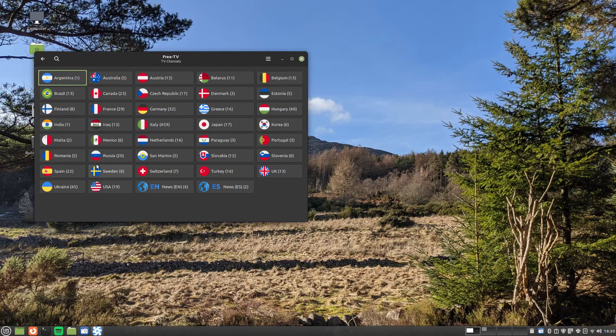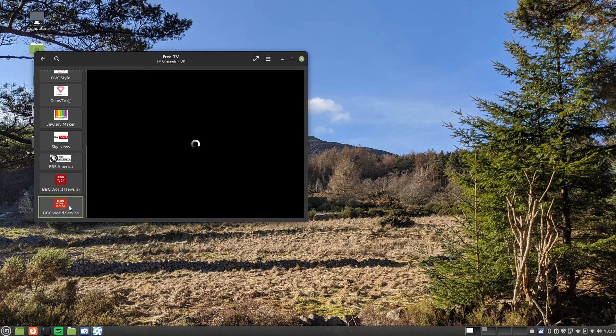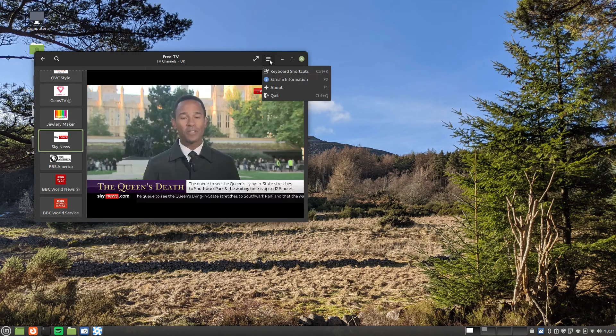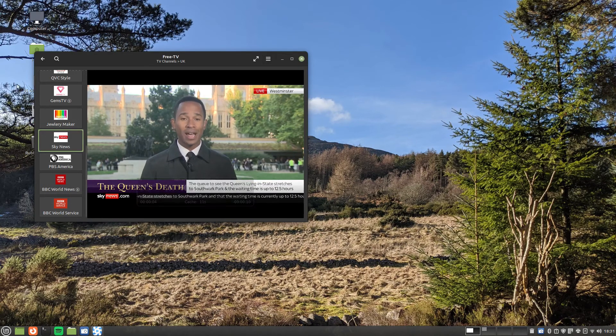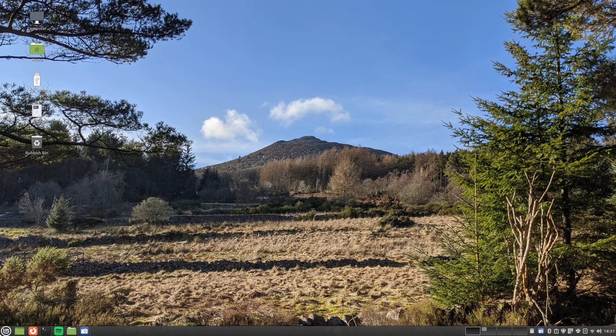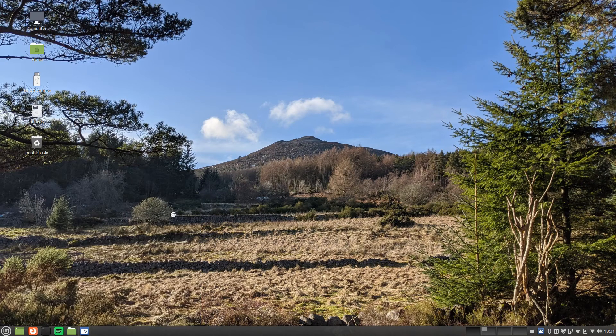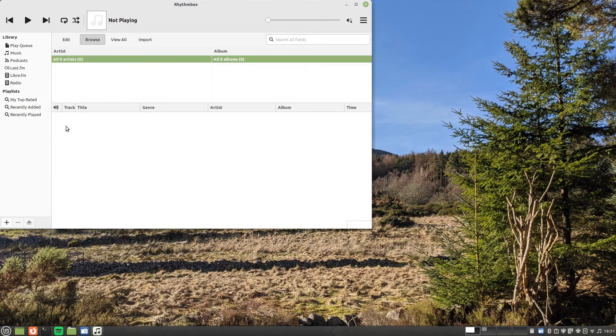Another rather interesting application is Hypnotix, which provides TV streaming from various countries around the world. A more dedicated audio application is Rhythmbox, which allows you to organise your music, create playlists, listen to podcasts and online radio stations.